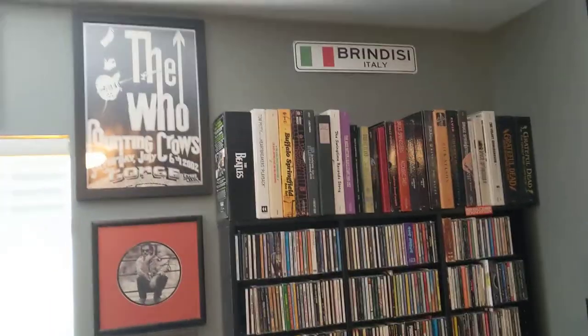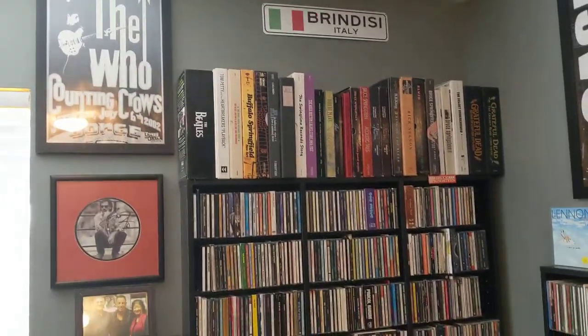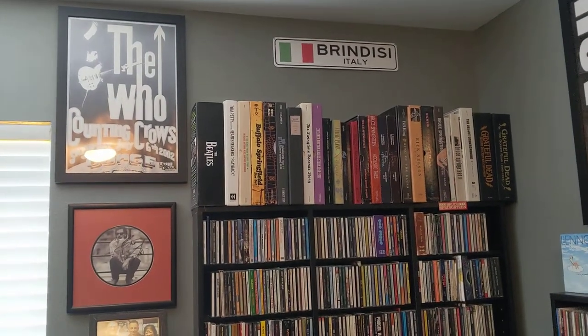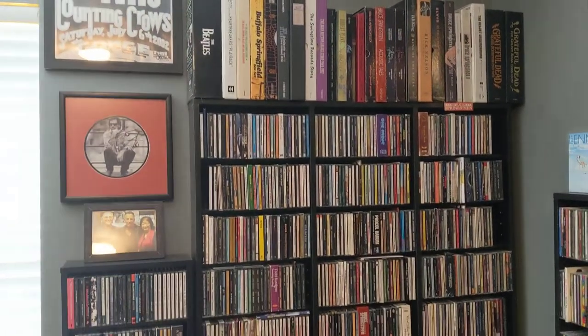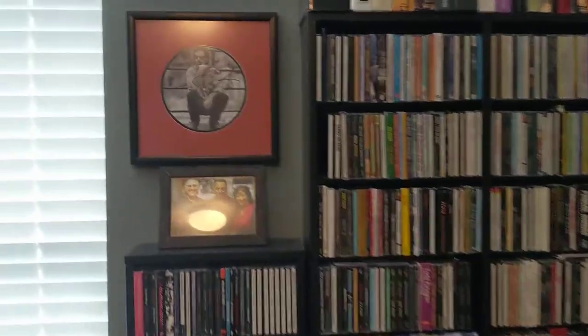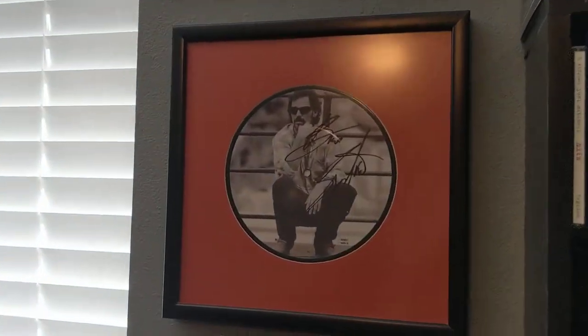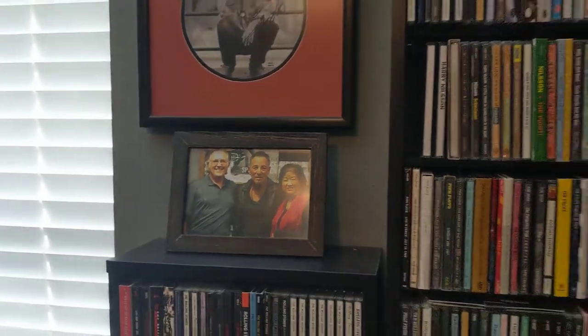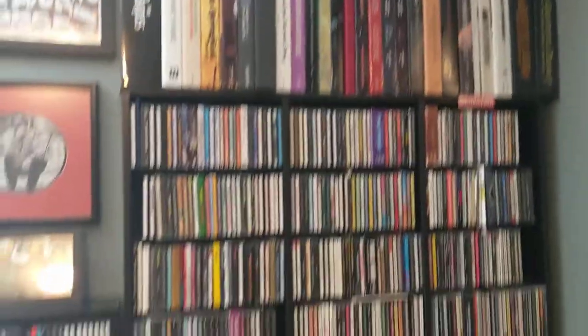We continue with the CD rack. I spent a year in Brindisi, Italy when I was in the Air Force. That's another signature of Bruce — my wife and I with Bruce — and then I just got room for some more CDs.